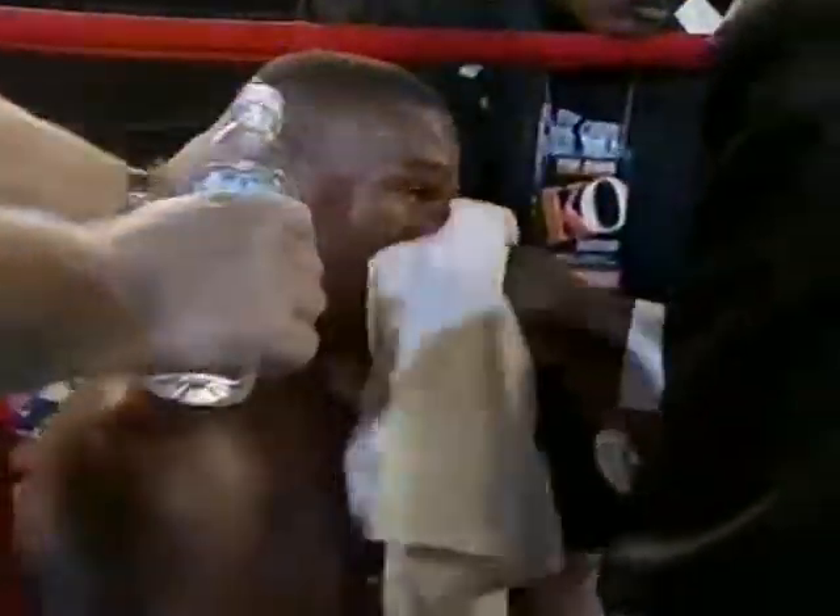Bring it on. We're boxing now — then we're going to start back and beat his ass again.